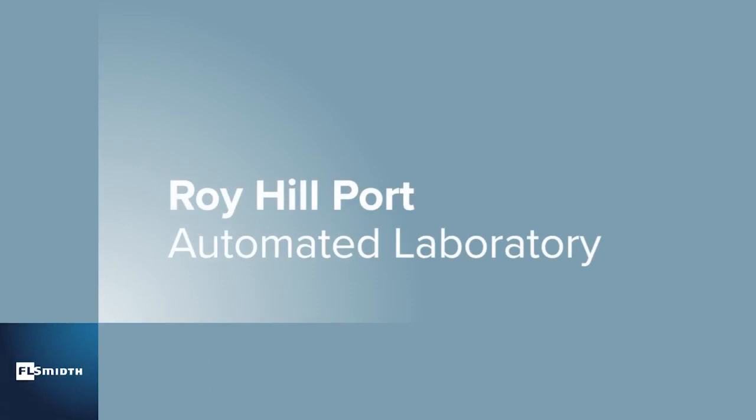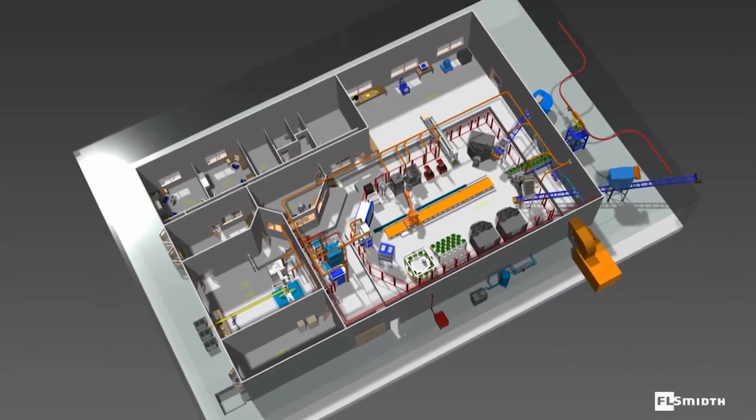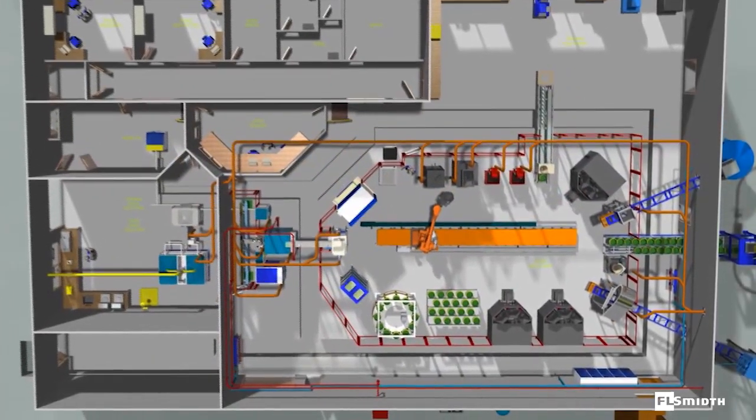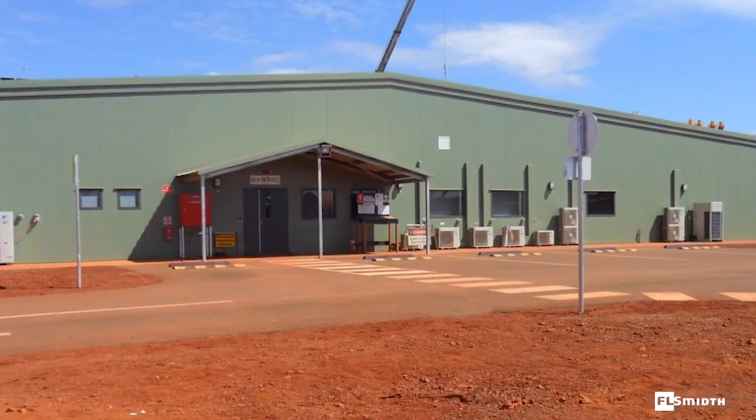Have you considered automating your port laboratory to deliver improved safety, quality and overall efficiency? We designed and supplied this state-of-the-art, fully automated sample preparation and analysis facility on a turnkey basis for Roy Hill.